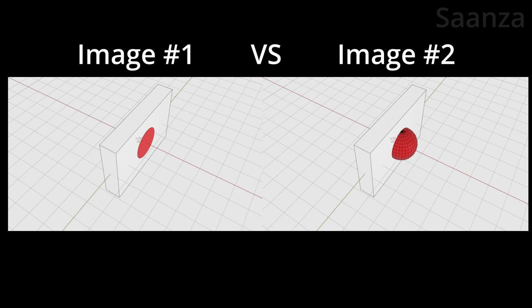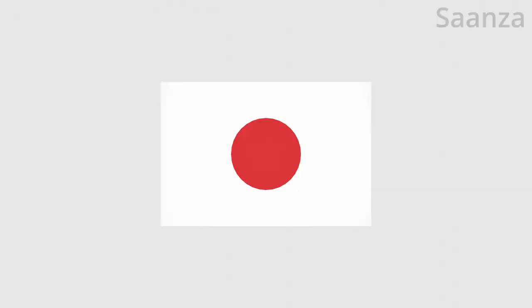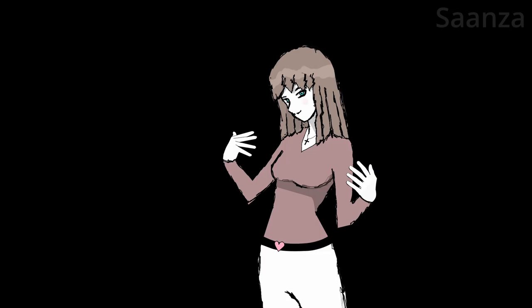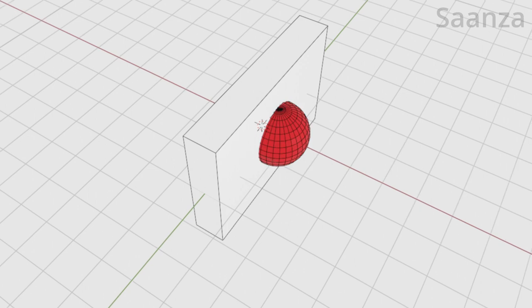Nope, wrong. My bad. You thought this was just a regular old Japanese flag. It was actually a rectangular prism with a circle for image number one, and another rectangular prism with a sphere for image number two.